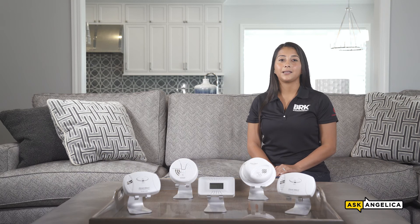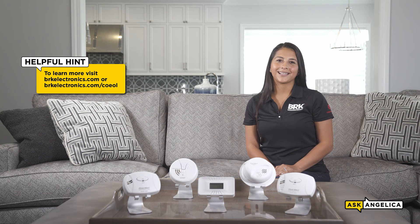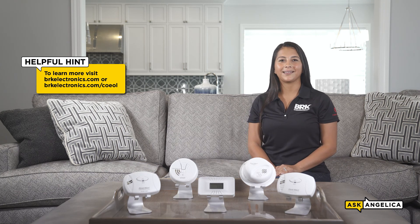Carbon monoxide is a leading cause of accidental poisoning in the US. It's invisible, odorless, and tasteless. The only way to detect the presence of this gas is by having a CO alarm installed. Make sure your properties are always protected by installing BRK. For more carbon monoxide safety information, visit brkelectronics.com. Be sure to watch the next episode of Ask Angelica for more safety tips, and don't forget to subscribe to our channel.